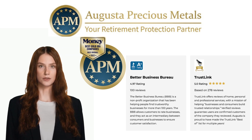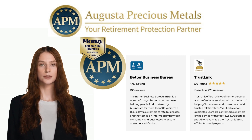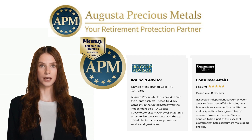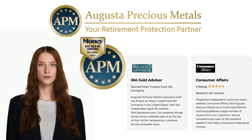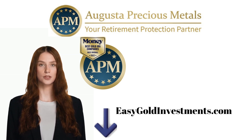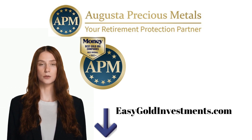Overall, Augusta Precious Metals is a top choice for investors looking to add gold and silver to their retirement portfolio. With their excellent customer service, quality products, and commitment to transparency and education, it's easy to see why they've earned a reputation as one of the best in the business. If you're considering a Precious Metals IRA, be sure to give Augusta Precious Metals a closer look.